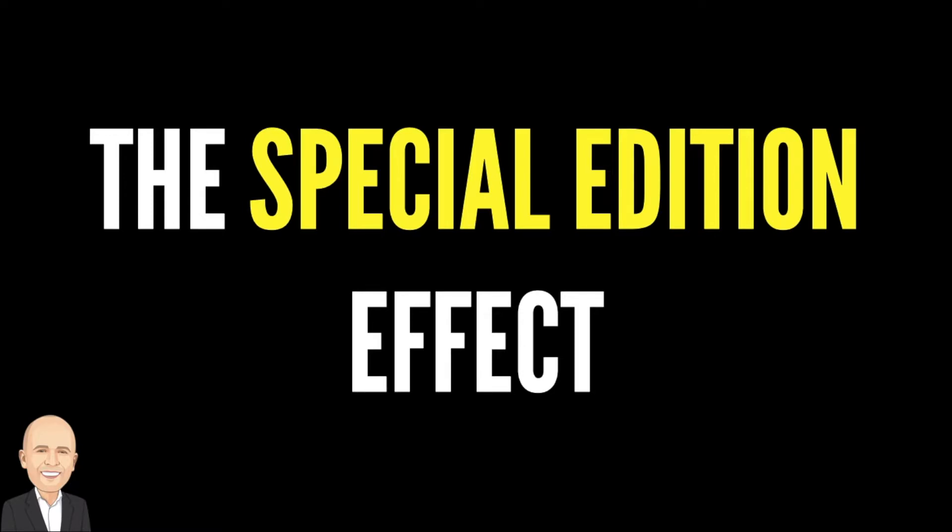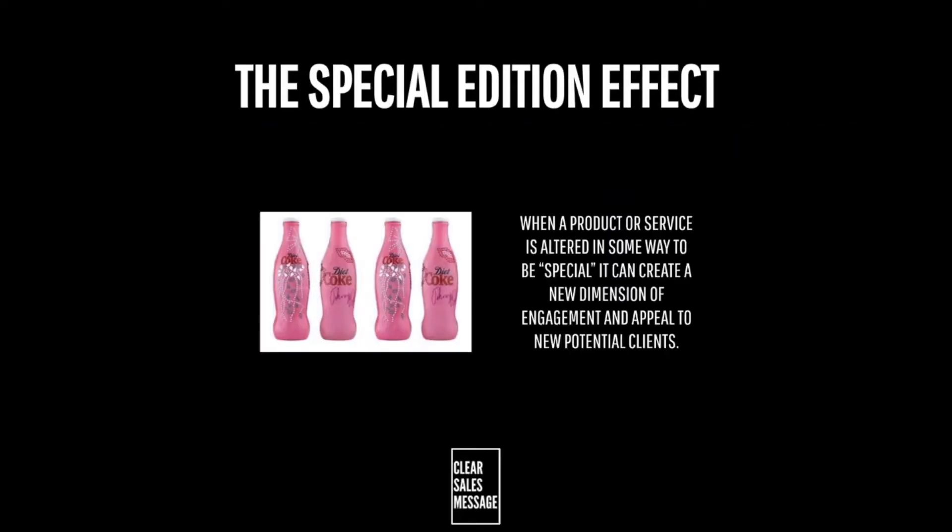Hello and welcome to another Understand Your Buyer video. In this video we're looking at the special edition effect. So what is it? Well, the special edition effect is all about taking your offering and tailoring it to make it unique and special in some way — creating a special edition, a special version of your existing offering.